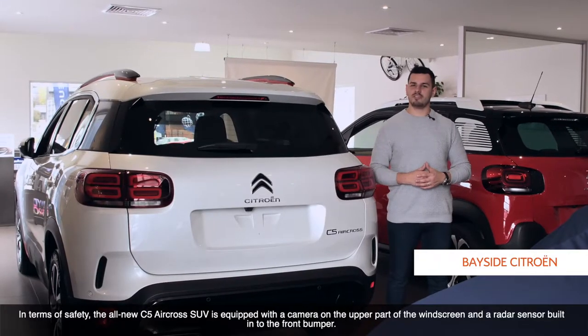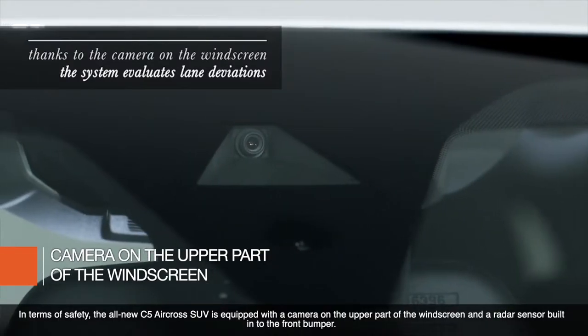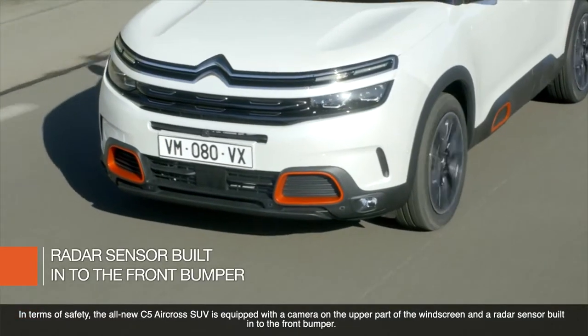In terms of safety, the all-new C5 Aircross SUV is equipped with a camera on the upper part of the windscreen and a radar sensor built into the front bumper.